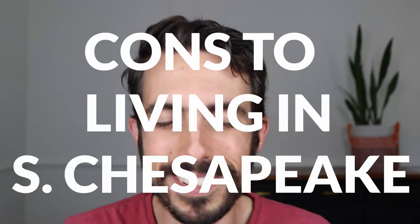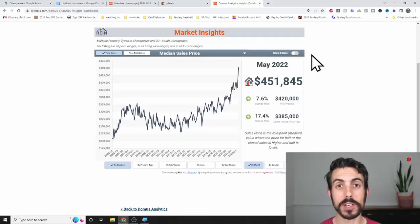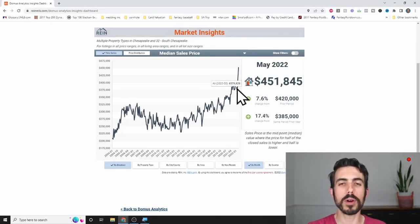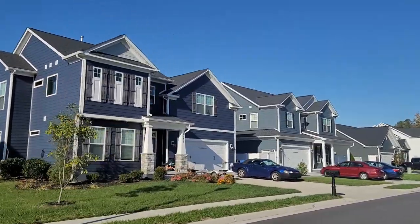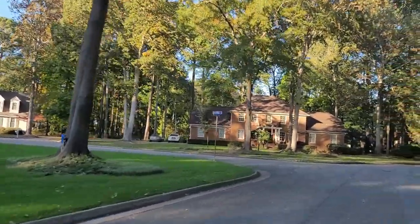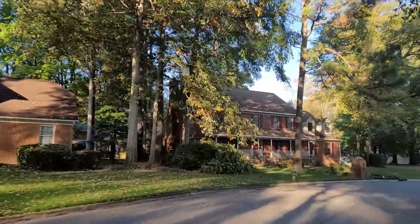Now let's shift to the cons. The pros sometimes lead to cons. Number one is it's the most expensive part of Chesapeake and almost all of Hampton Roads. The median sales price for a single-family detached house in South Chesapeake right now is $451,000, and you can see on the graph it's shot up even more recently. That's partly because of how much new construction has been built, and those new construction prices have generally been higher than other houses. It's usually the highest-priced area of anywhere in Chesapeake and a lot of Hampton Roads.